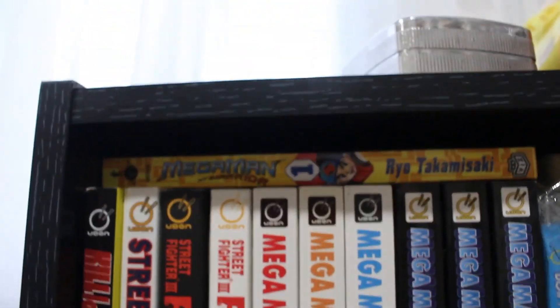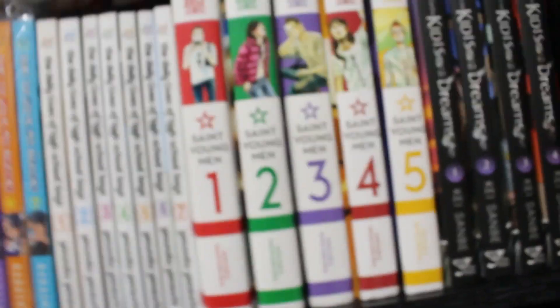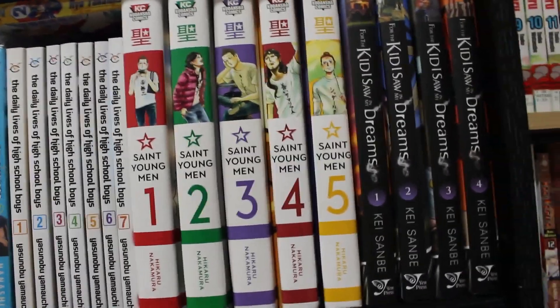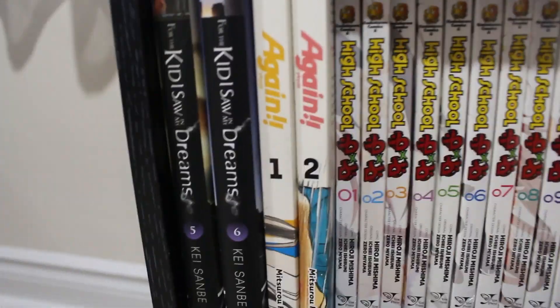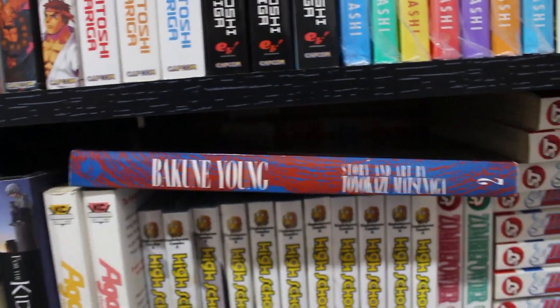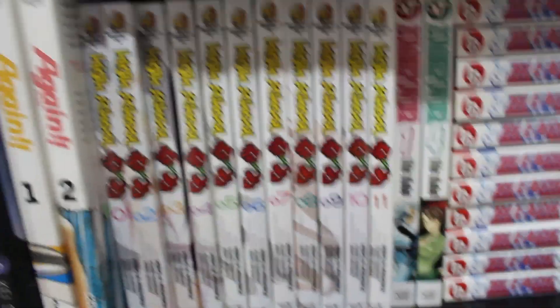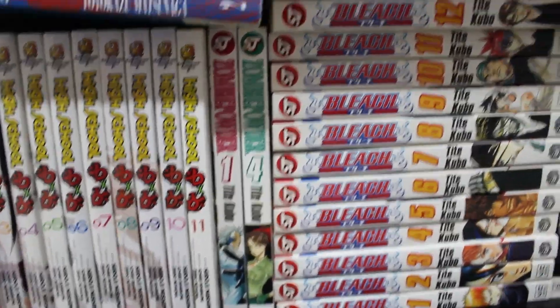On top we have Mega Man NT Warrior volumes 1 through 2 — still missing quite a few, I think there are 12 volumes total. Next to that we have Saint Young Men volumes 1 through 5, still ongoing — a really good religious comedy. Then we have From the Kids We Saw in Our Dreams volumes 1 through 6, by the same creator of RaXephon. We've also got Again volumes 1 and 2, Bunny volumes 1 and 2 — a pulp fiction manga, pretty out of print — and High School DXD volumes 1 through 11 complete.